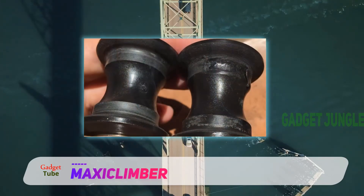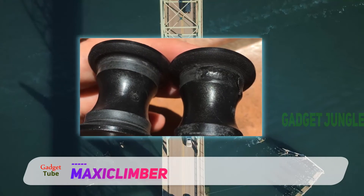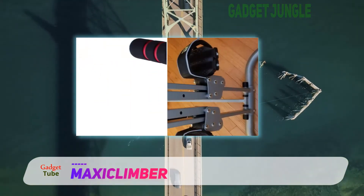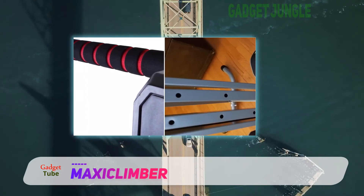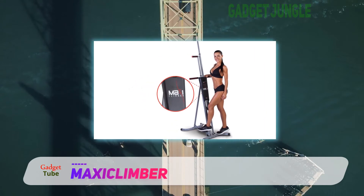Continuous motion of climbing steps is a fantastic way of reducing extra calories, body sculpting and muscle toning, all in the comfort of your own home. The stair climbing machine essentially works on major core muscles like the gluteus maximus, hamstrings and quads all at the same time, thereby maximizing your workout sessions.